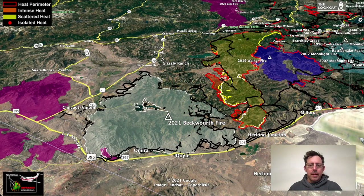We're going to start off looking at the southeast corner of the fire. 395 runs across the bottom of this. We're looking pretty much to the west, a little bit south. Highway 70 is running from the left hand of the screen towards the center. Portola is kind of above and to the left of center.